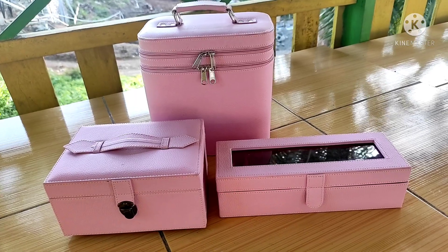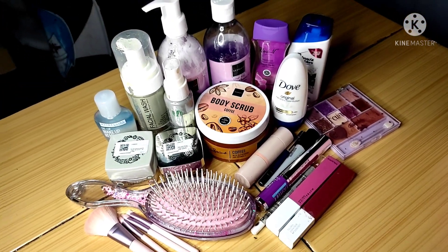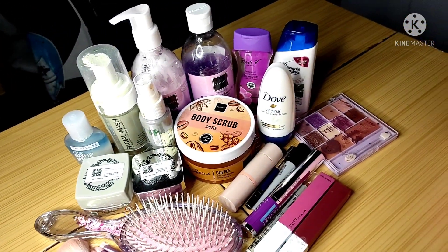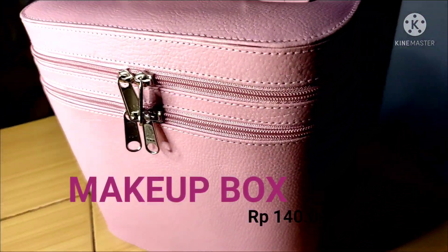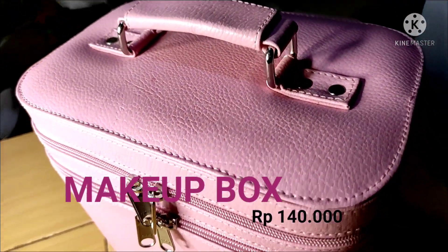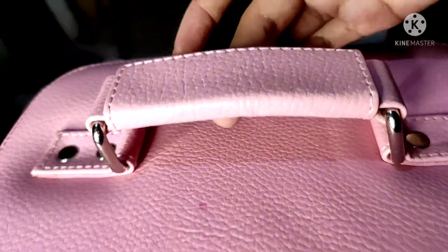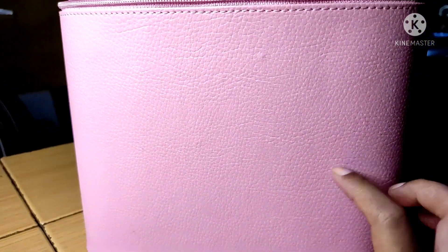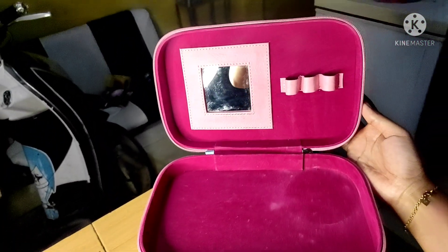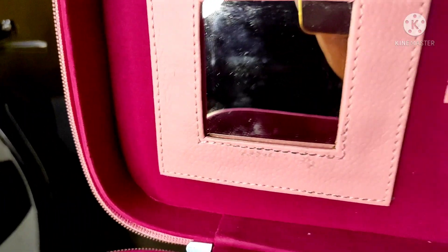Jika kalian punya peralatan kosmetik sebanyak yang aku punya, berarti kalian butuh box makeup yang lumayan besar untuk menyimpan semuanya. Selain ukuran, kalian juga harus memperhatikan material pembentuk boxnya — bahan harus kuat dan tidak mudah rusak saat dibawa kemana-mana. Aku sudah pernah beli beberapa box makeup tapi sayang gagangnya mudah patah dan bodinya mudah penyok. Akhirnya aku menemukan produk ini, ukuran kotaknya besar dan yang paling penting kuat, kokoh, dan presisi.